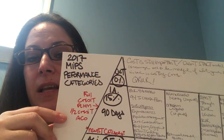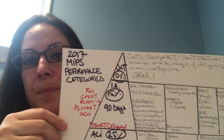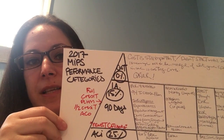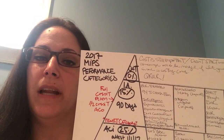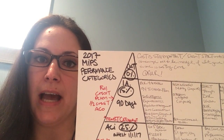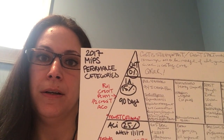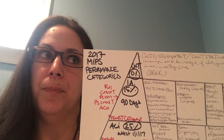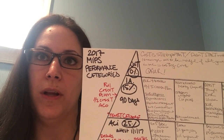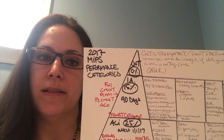The newest category is Improvement Activities, worth 15% of your score. You have to perform the activity for 90 days. If you are in a patient-centered medical home model you get full credit, and if you're in an ACO you get partial credit. CMS is also looking for people to participate in an improvement activity study — you can read my blog at macroconsulting.com from the end of December.